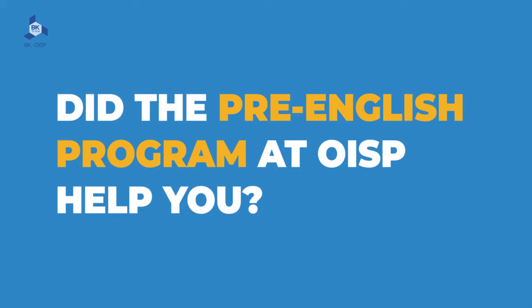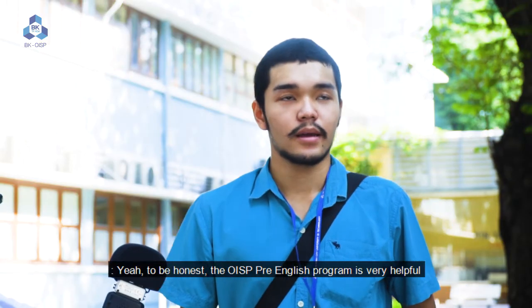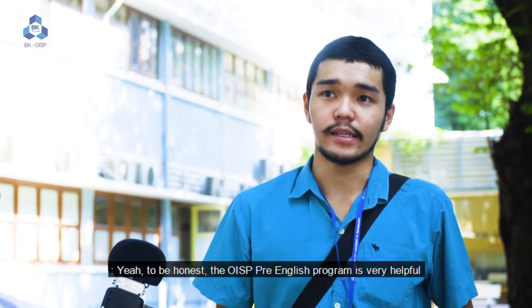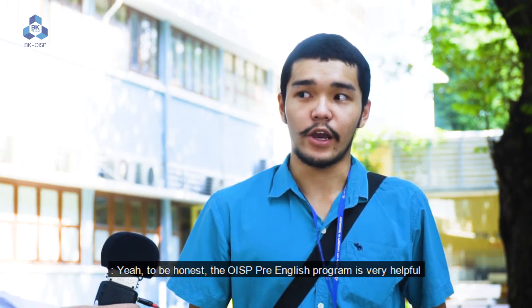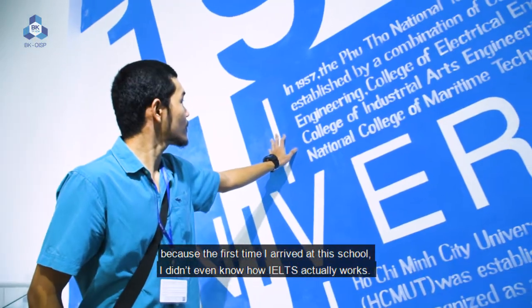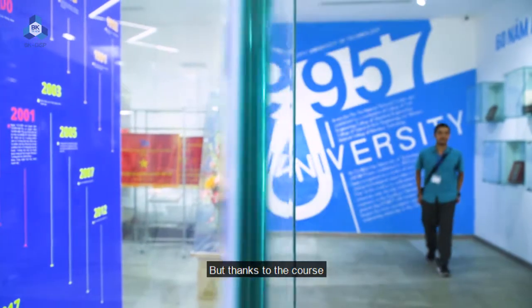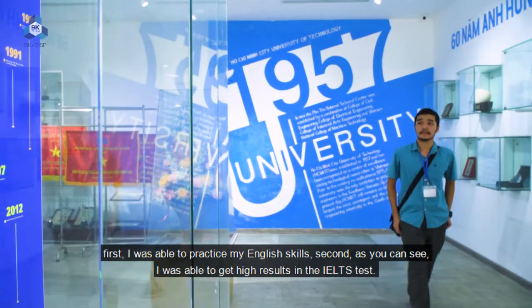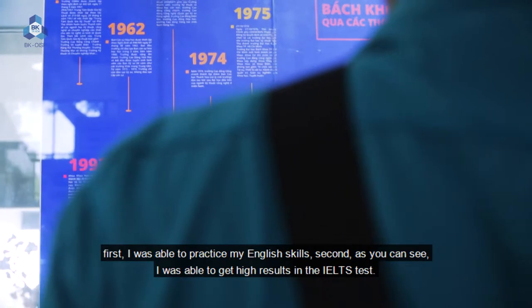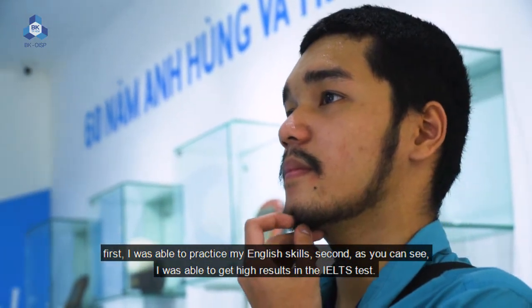Did the Pre-English program at OISB help you? Yeah, to be honest, the OISB Pre-English program is very helpful because the first time I arrived at this school, I didn't even know how IELTS works. But thanks to the course, I was able to practice my English skills and, as you can see, I was able to get high results in the IELTS test.